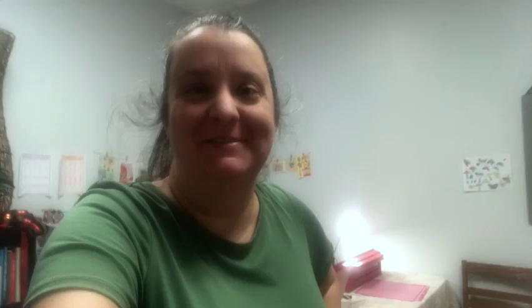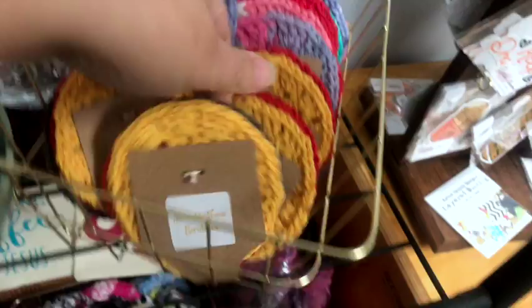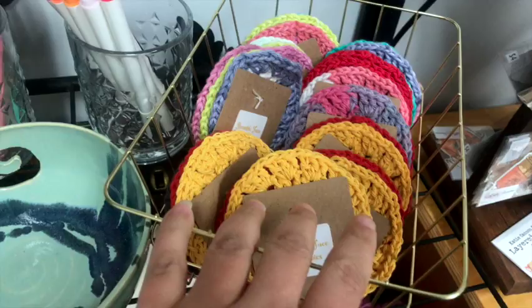It's Tuesday afternoon and I totally forgot to film. It's been a crazy busy day. I've gotten a bunch of things done. I've got face scrubbies - these are reusable face scrubbies. I actually created the packaging, the care label, and put them together. There's a whole bunch of those ready to go in that are in the shop.